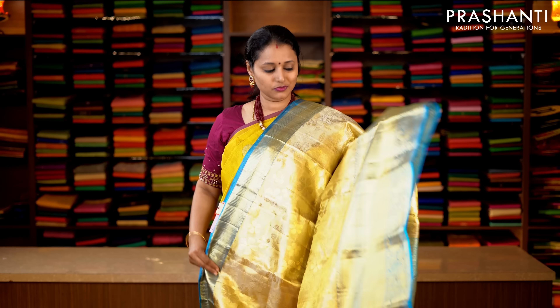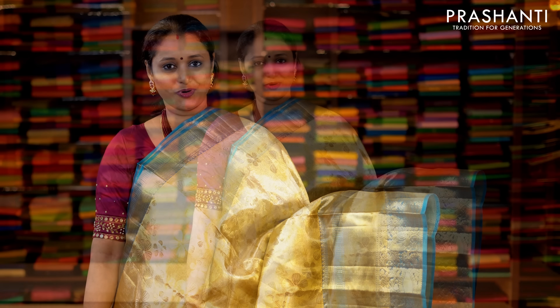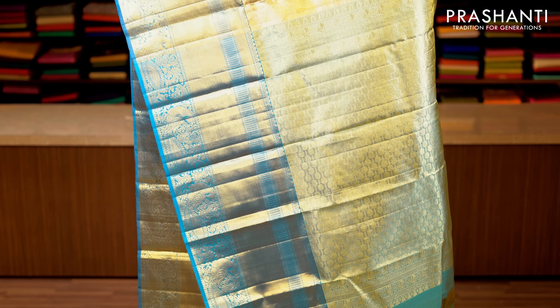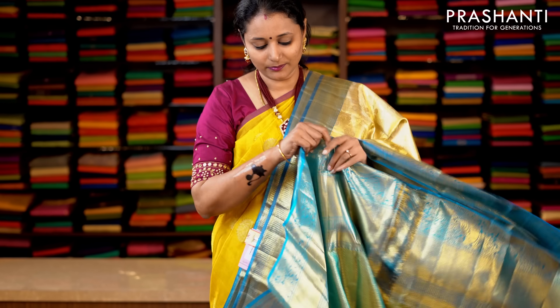Golden tissue with blue combination. Short and long zari woven borders with self embossed pattern in floral design running throughout the body in golden tissue. This has got a rich pallu, and a tissue blouse in blue. Priced at 18,590.